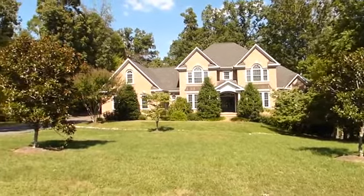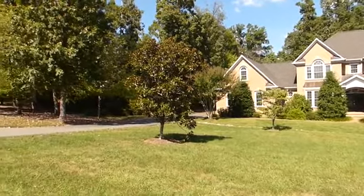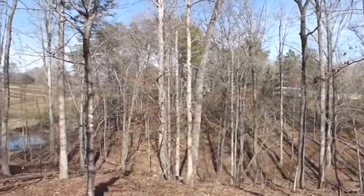This home is on a premium private lot, just over a half acre, and is convenient to the security gate, clubhouse, and backs to the equestrian center and small pond.